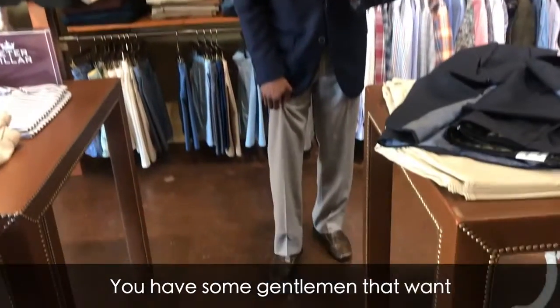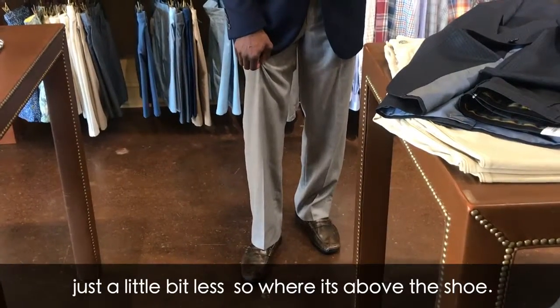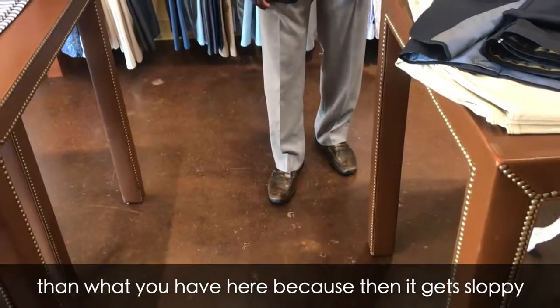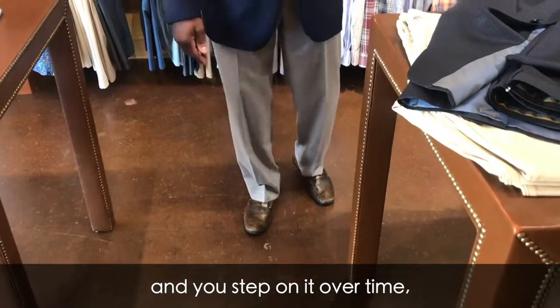You have some gentlemen who want just a little bit less, so where it's above the shoe, but you don't want too much more than what you have here because then it gets sloppy and you step on it over time.